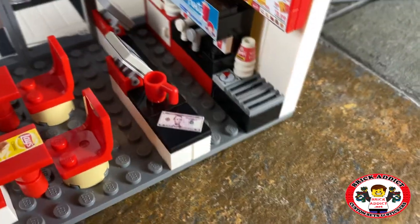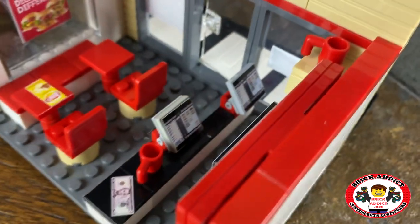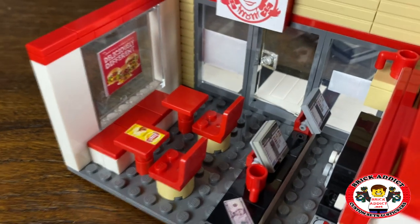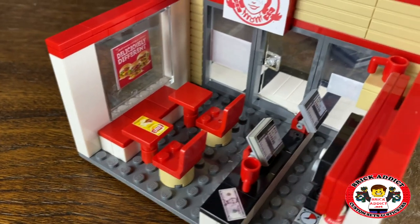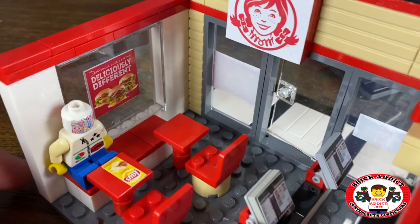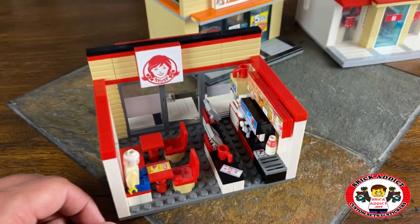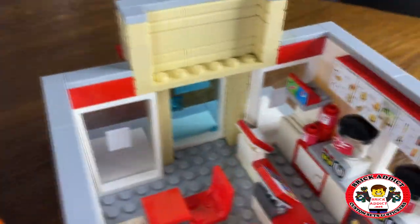There's some money laying there, a cup, and the cash registers — as I always say, very important. And the lobby. So let's put a minifig there so he can sit and enjoy his chips. And another 'deliciously different' sign inside. And there you have it.